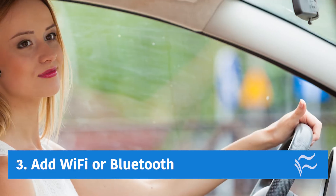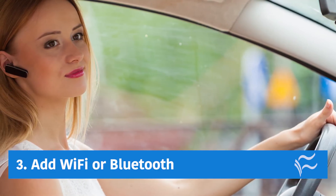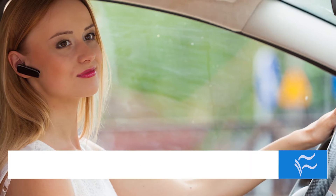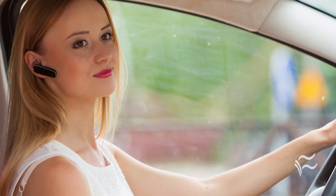Up to number three: add Wi-Fi or Bluetooth. You can connect to your car's computer over Wi-Fi or Bluetooth that way, and some devices can even act as modems to give you an in-car hotspot and even add some smart car features.